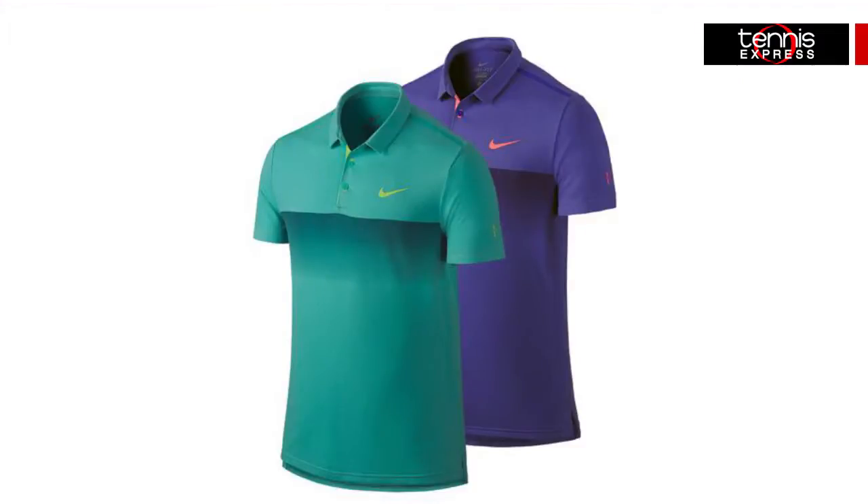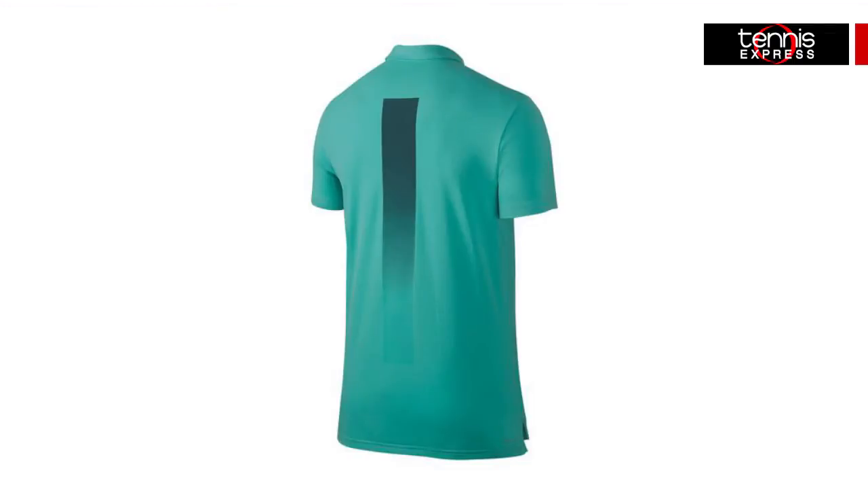Roger will be sporting the Nike Premiere Roger Federer tennis polo. This lightweight shirt has the Dri-FIT technology that wicks moisture and sweat away from your body in order to help keep you cool.